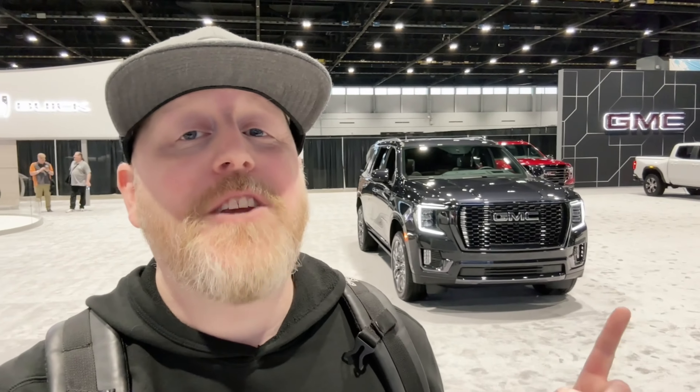All right, check this out. I am in Chicago and behind me, this is the all-new 2023 GMC Yukon Denali Ultimate — the cream of the crop, the top trim level when it comes to the GMC Yukons. Let's go have a look.